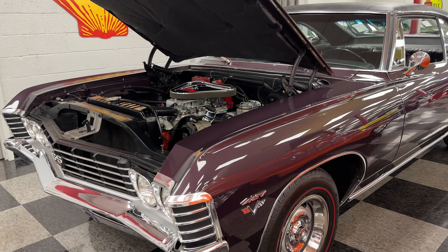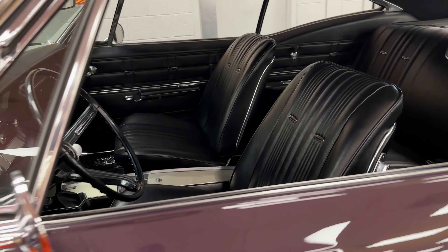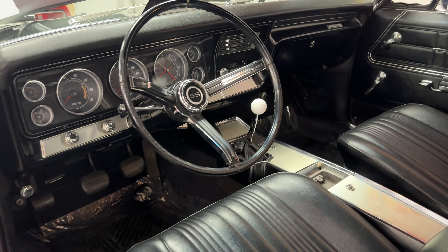This is a very special car indeed — a 1967 Chevrolet Impala SS. It's packing a big block, and it's got a four-speed manual transmission with a center console and a Hurst shifter.